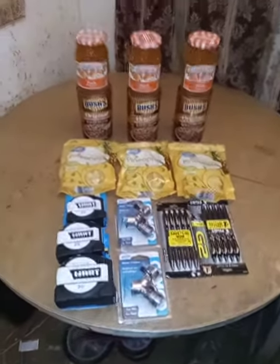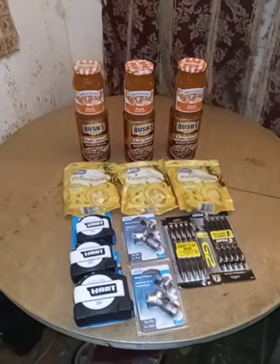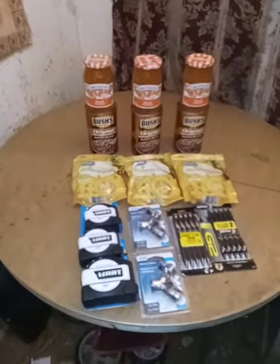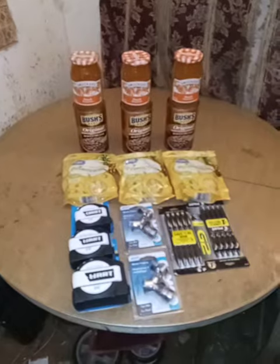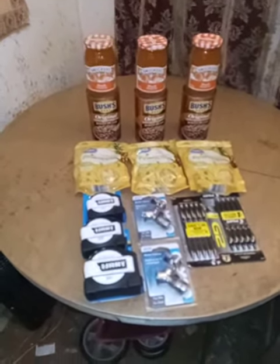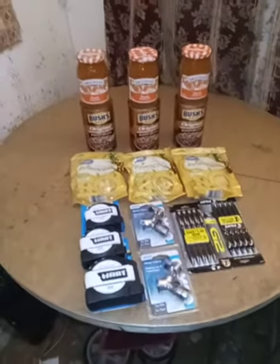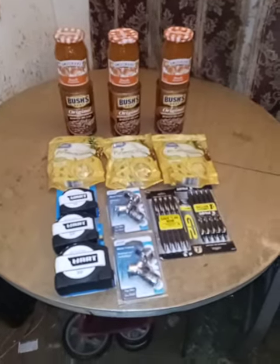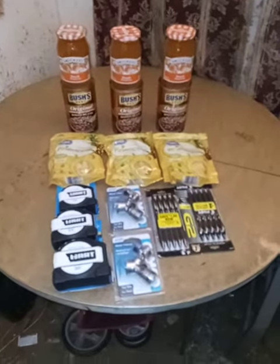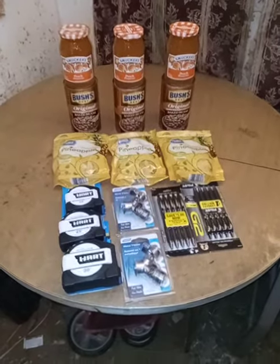Always buy a little bit of everything when you go to Walmart — might cost you a few bucks, but we got ourselves a little bit of everything from Walmart. This is Explorer Channel — love you all, praise the Lord, please like, share, and subscribe.